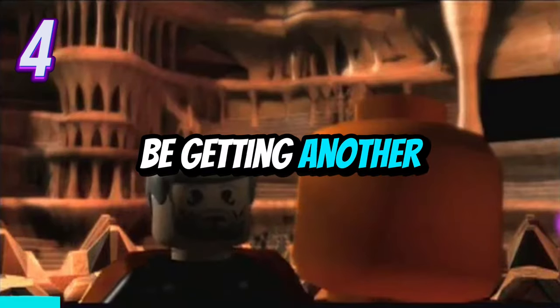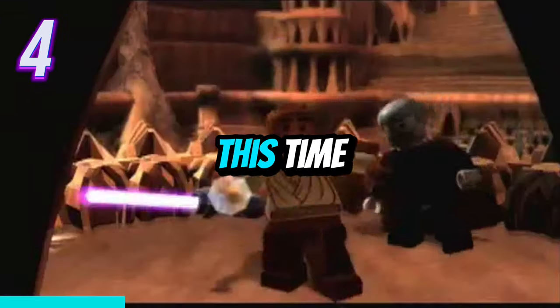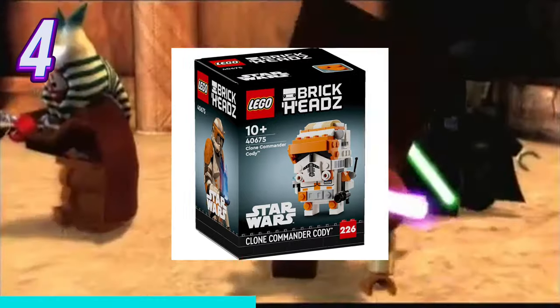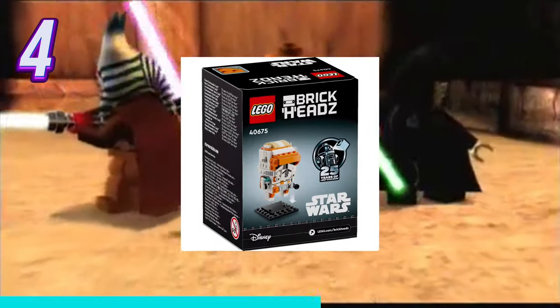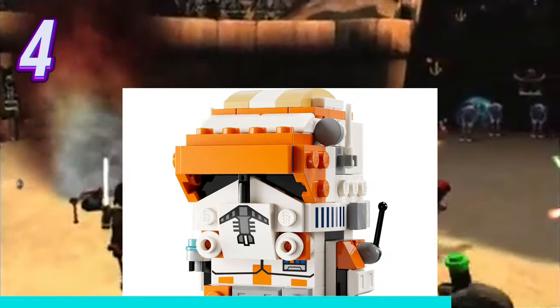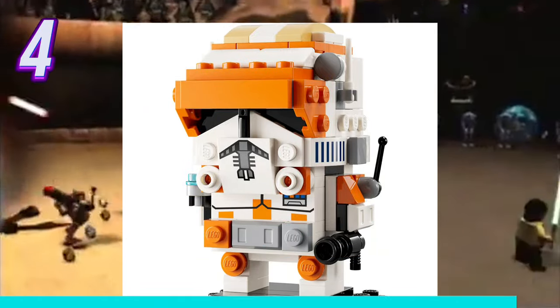We will also be getting another super cool Star Wars brickhead. This time it's Commander Cody, and it will be released on May 1st for $9.99 in the United States. There isn't a whole lot to say about this brickhead as it's pretty plain, but I definitely hope they start to do more Star Wars brickheads like this one soon.